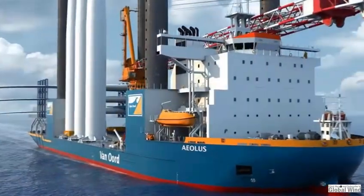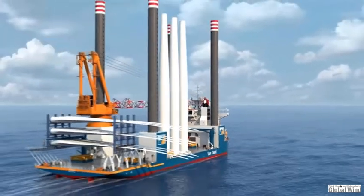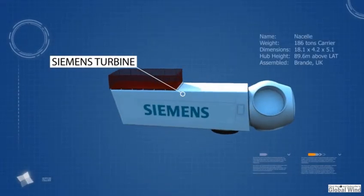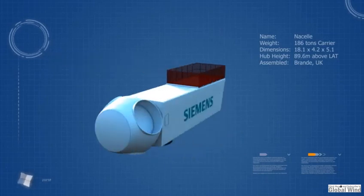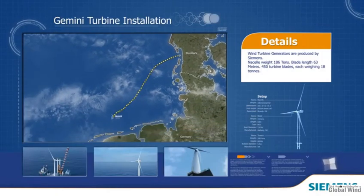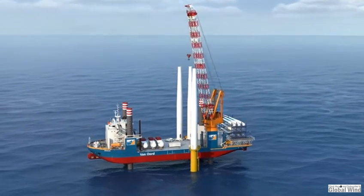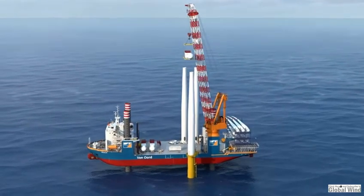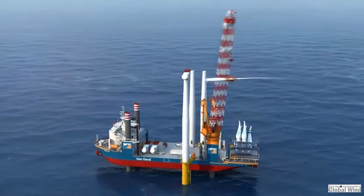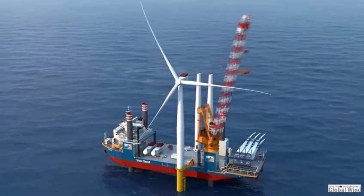After the first infield cables are installed, the Aeolus arrives to transport, lift, and assemble the wind turbine components. The turbines, supplied by Siemens, deliver optimal performance. They work with relatively little wind and switch off only at very high winds. These components are delivered directly from Denmark. First, the tower is lifted and bolted onto the transition piece, followed by lifting and securing the 185-ton nacelle with hub. And finally, the three blades — each blade requires a separate lift. Once all the main parts are installed, the electrical cables can be connected and the wind turbine is ready to be commissioned.